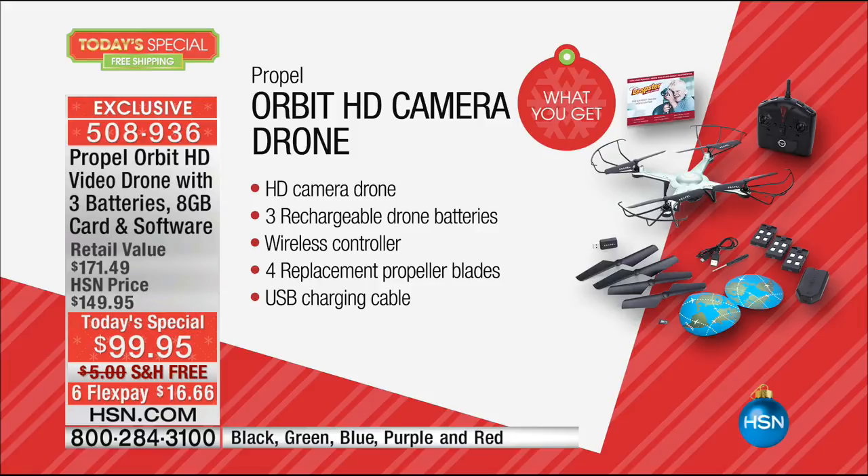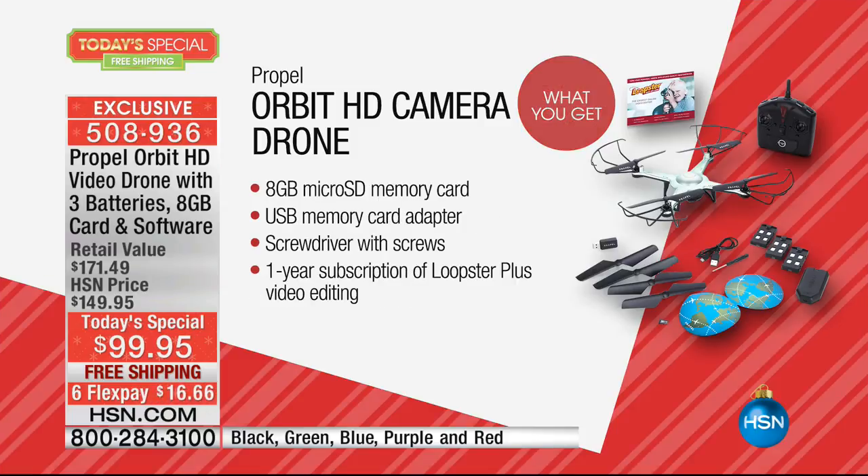That means 30 minutes of flight time. You get a wireless controller, four replacement propeller blades, USB charging cable. We're also including a one-year subscription to Loopster Plus video editing — that's going to be super fun. Normally we give you a four-gigabyte memory card, but we're going to double it and give you eight gigabytes, plus a USB memory card adapter and a screwdriver with screws.